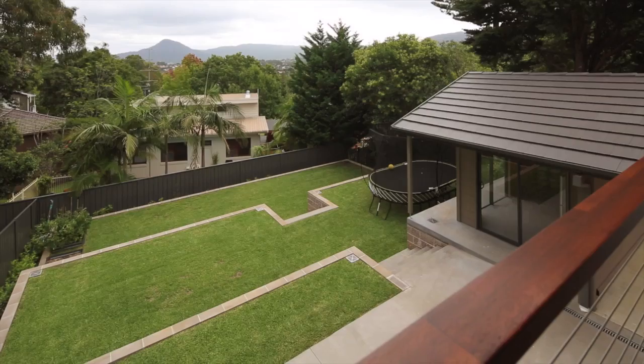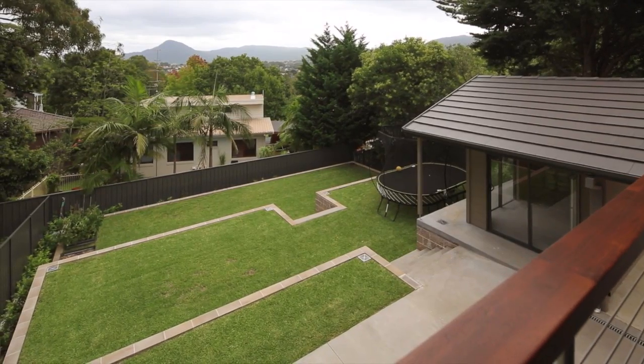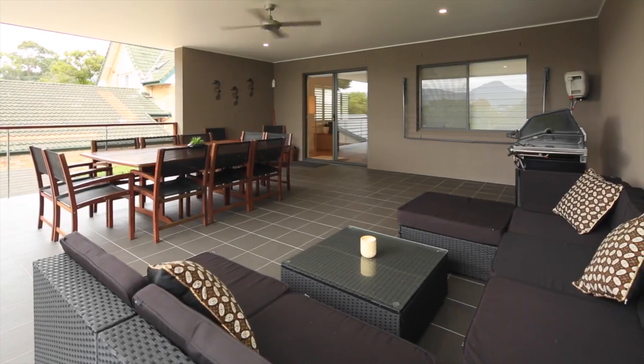That place is Mangaton, and from a certain part of the suburb you can spy Mount Kembla from a huge covered deck. That deck is just the start — you can look out onto a terraced lawn and step inside to a huge open living area.